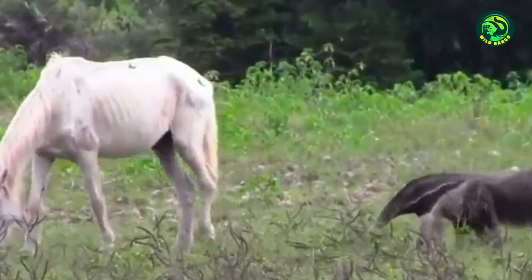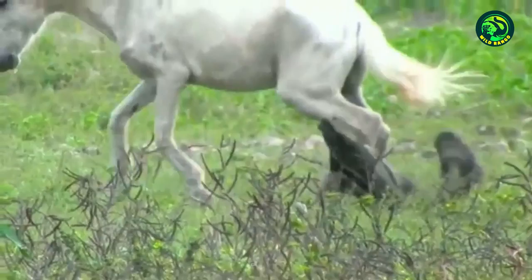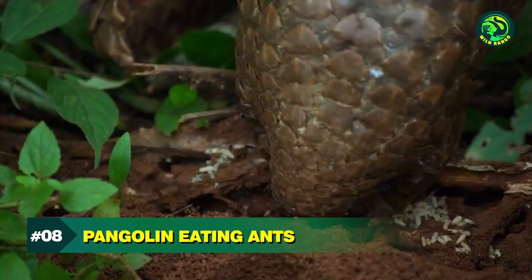This curious anteater is just too close to this horse. Without wasting any time, the horse kicks the anteater hard with its hind leg and knocks it down. The anteater will think twice before approaching another horse so closely after this encounter.